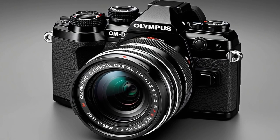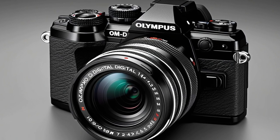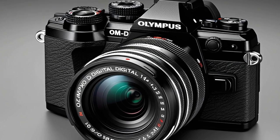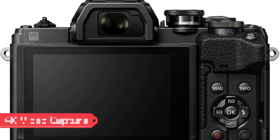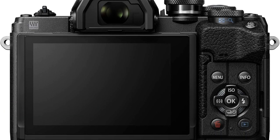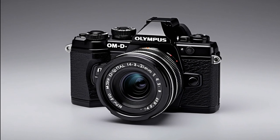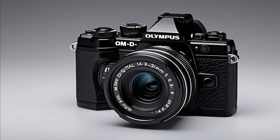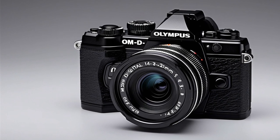Digital and Optical Zoom: With a 2.0x digital zoom multiplier and 3.0x optical zoom, this camera provides flexibility in framing shots from various distances. 4K Video Capture: The camera captures stunning 4K DCI video at a resolution of 2,160p, offering superior video quality for filmmakers and content creators. The Olympus M10 Mark is an ideal choice for those seeking a blend of creativity, portability, and professional-level features in a lightweight mirrorless camera.